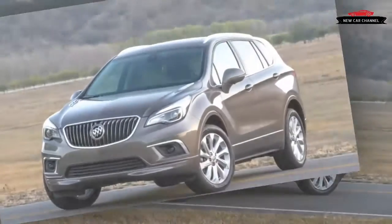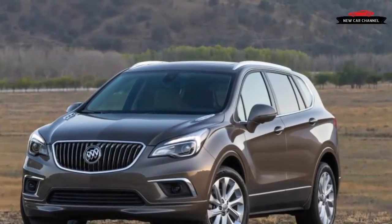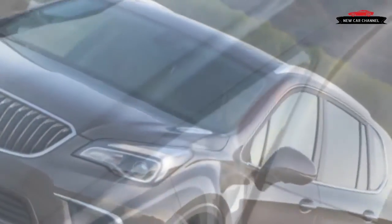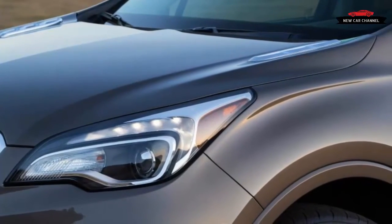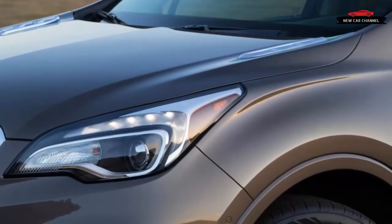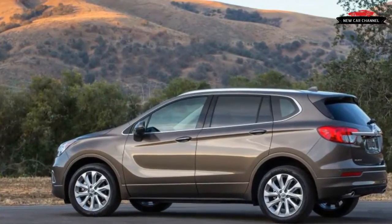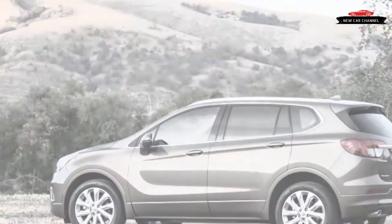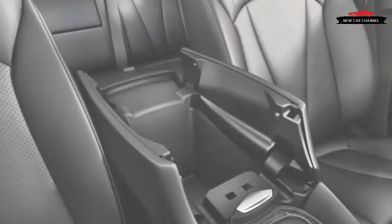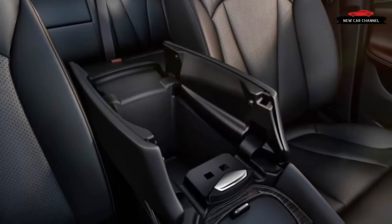The Envision snuck in at the tail end of the 2016 model year wearing its best equipment: a 2.0-liter turbocharged engine, all-wheel drive, and a premium trim level. But for 2017, the lineup has been fleshed out with the arrival of a 2.5-liter naturally aspirated four-cylinder base engine, three lower price trim levels, and available front-wheel drive. Our test drive took us to Western Massachusetts from the starting point in Kingston, New York.